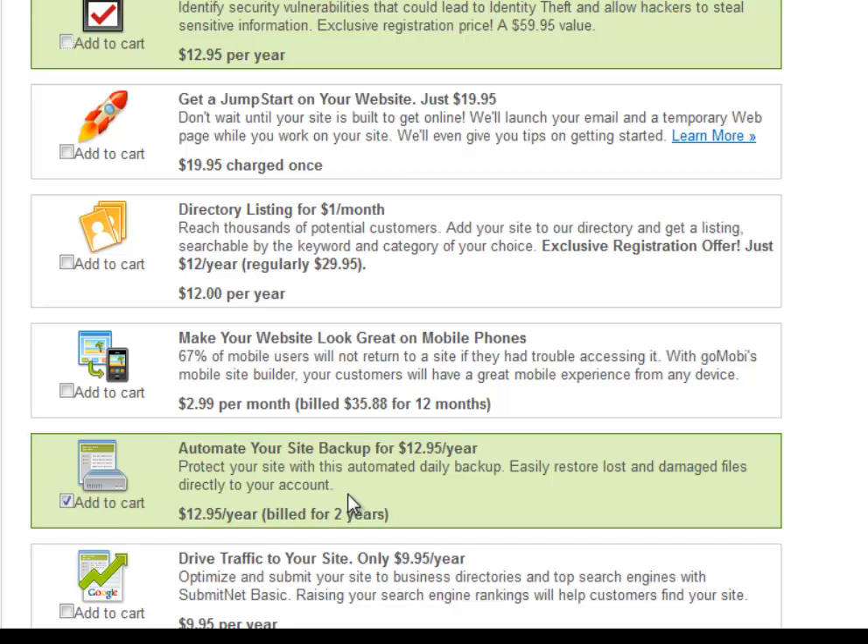Automate your site backups for $12.95 a year — I recommend that. This basically protects your site if there's physical damage on your server; there'll be a backup so we can restore your site and you can start making money again.